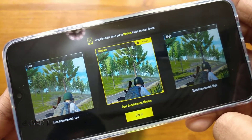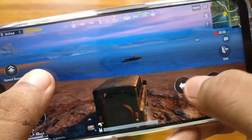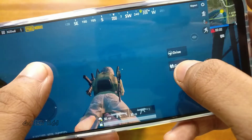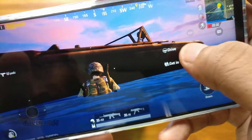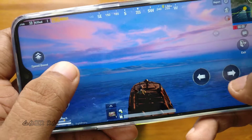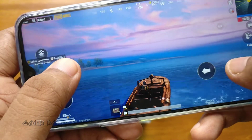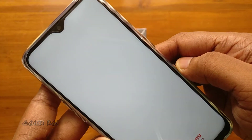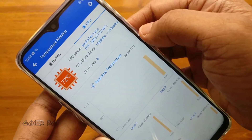The device was able to run PUBG Mobile at medium graphics settings and the gameplay was smooth throughout an entire match. The device didn't heat up much during gameplay and only around 11% of the battery was consumed for a chicken dinner.